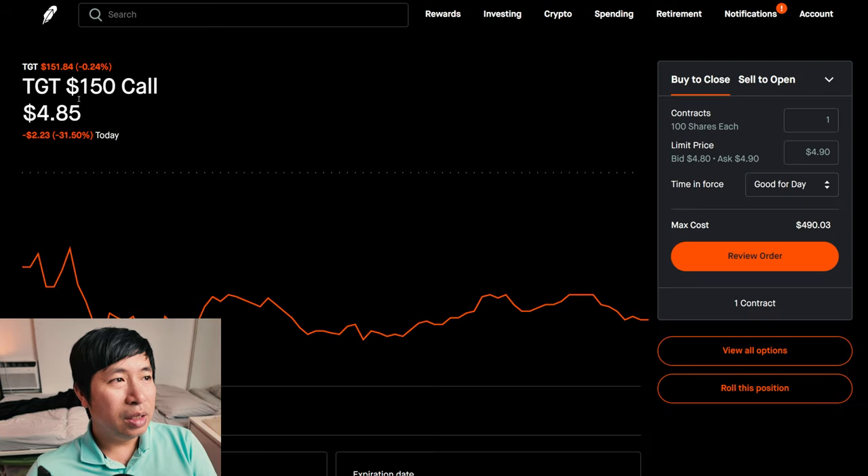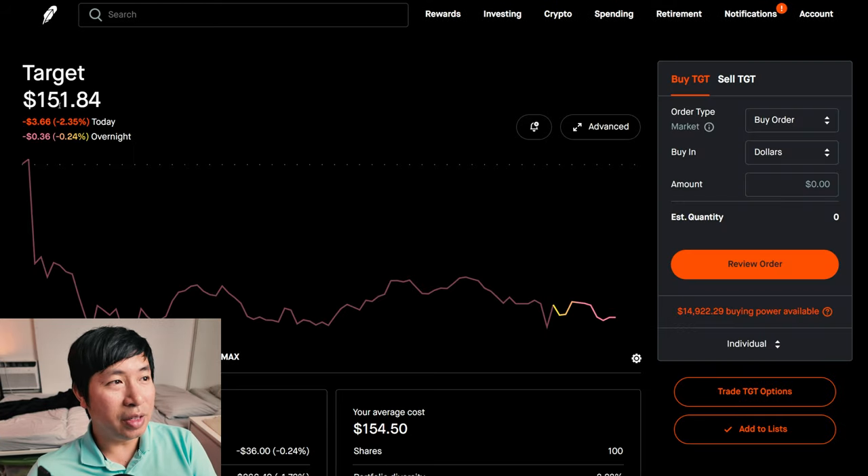Lastly, Target — I picked a strike price of $150 and Target is above that at $151.84. I could go either way on this. If it stays below $150 at expiration, I wouldn't mind owning shares of Target, but I also wouldn't mind getting them called away and just making money from the premium. Either way, I'm fine with it.